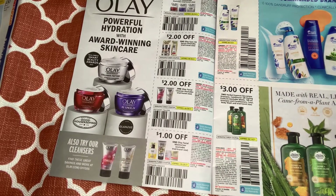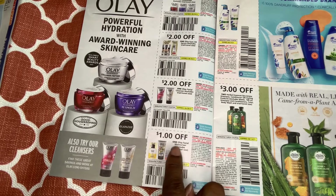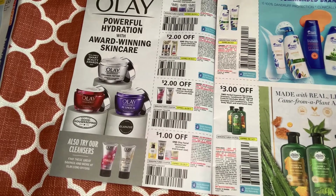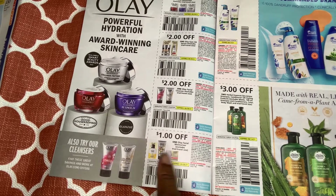We have $2 off one Olay — they could give us a higher value coupon than that. We have $1 off one too. I wonder if this coupon works at the Dollar Tree — they have bar soaps there. Some people at Walmart use these $2 coupons on Olay. I'm going to try the $1 off one at Dollar Tree. We have $3 off two Head & Shoulders and $3 off two Herbal Essences Bio Renew.